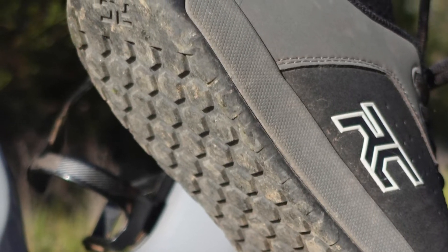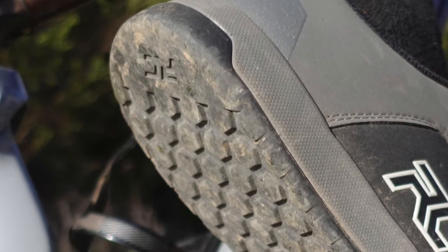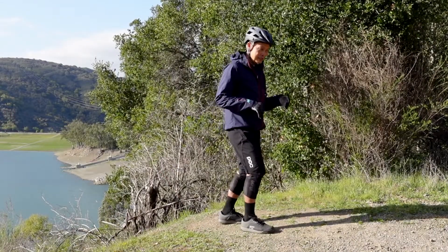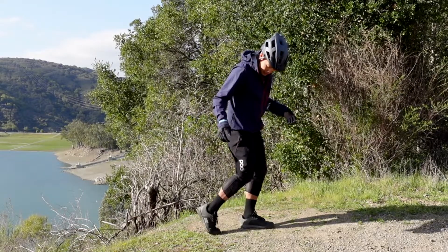The heel is super comfortable — look at that. Don't you hate it when you have a biking shoe and you have to get off and hike, and the heel lifts, your foot is coming off your shoe? This one has a nice molded cup and it works really well.